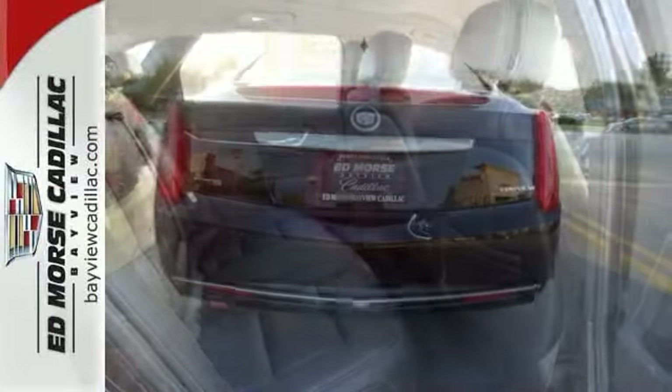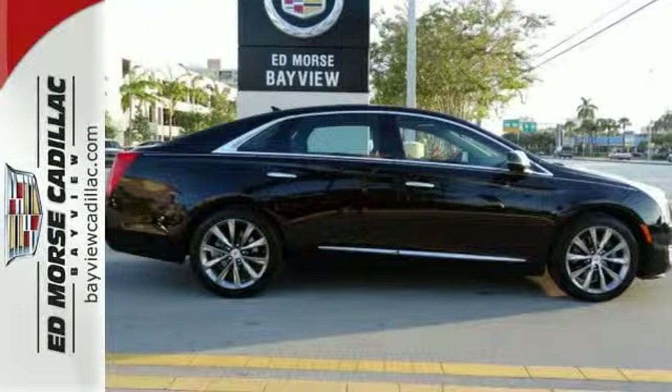It relieves some pressure along the way with its power lumbar leather seats. Come take a look.